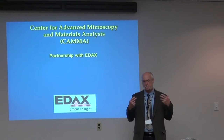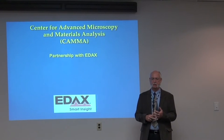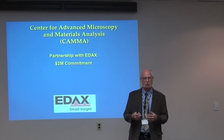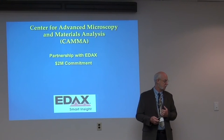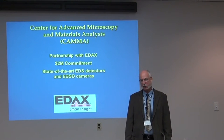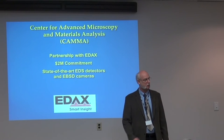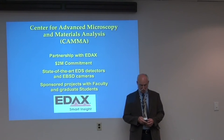Part of the mandate of this technology park is partnership with industry, and we have some major players making major commitments, including EDAX with a two million dollar commitment over a number of years. Our partnership with EDAX is very strong and we hope it will grow. As part of that, on all of our instruments we have EDS equipment — the most recent instruments have state-of-the-art EDS and EBSD systems on all our SEM-based instruments.